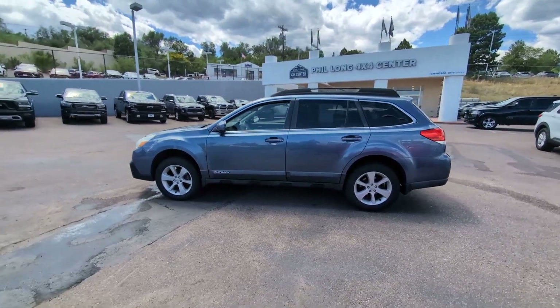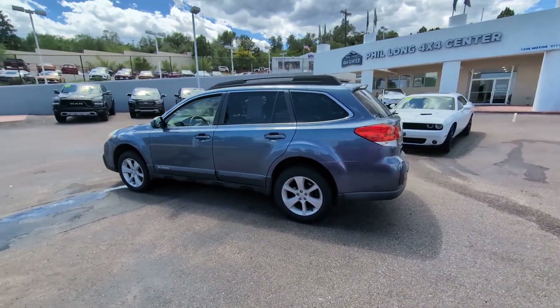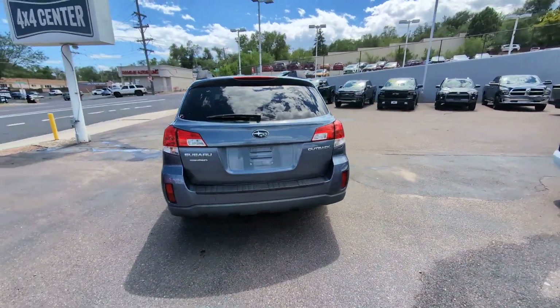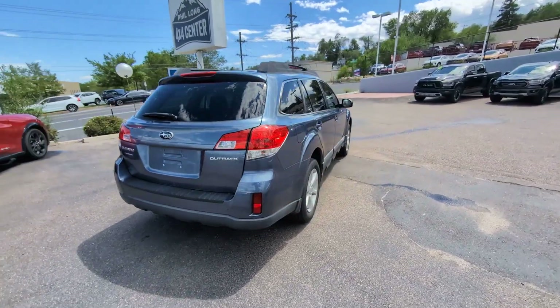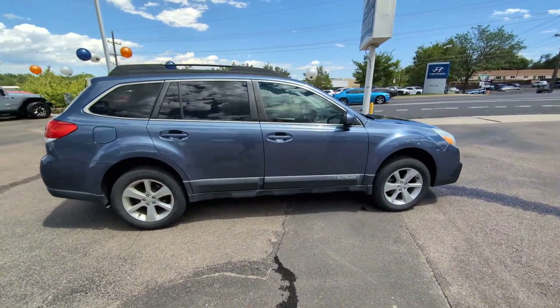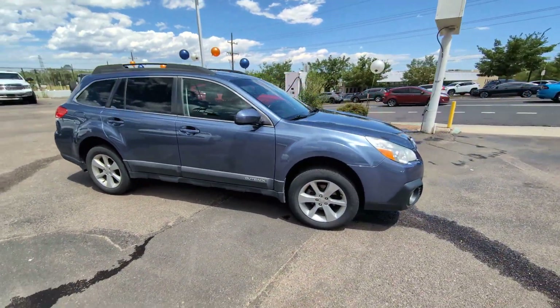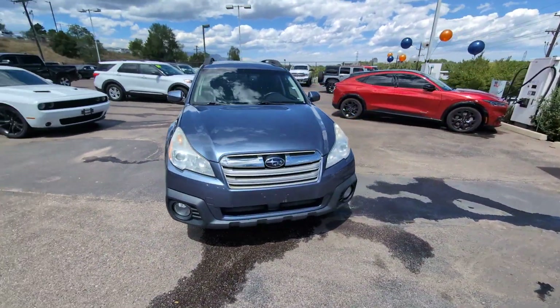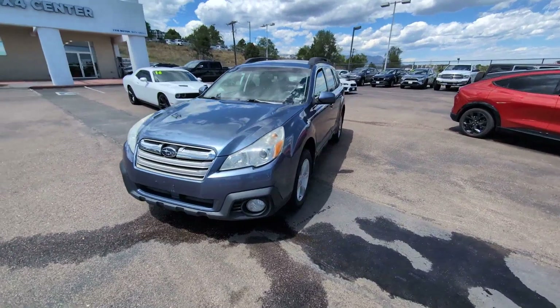Look no further than the 2013 Subaru Outback. This vehicle is an outstanding buy with fewer than 100,000 miles on the odometer. This comfortable and connected Outback answers the call of your adventurous spirit. Loaded with passenger amenities, this versatile compact SUV is eager to hit the road or the trail so you can follow your heart's desire.